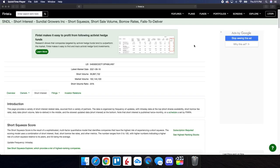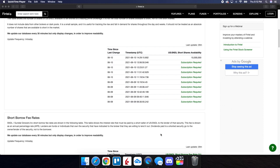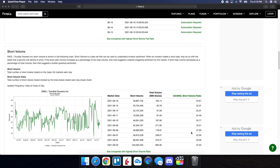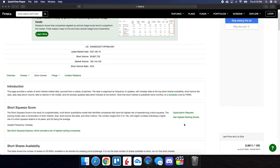Now on Fintel, we're going to take a look at the short interest information for SNDL. The short volume ratio is at 25%, and this is taking into consideration the close from yesterday. Out of 162 million shares that were traded, almost 40 million of those shares were actually sold short. As we scroll down on the page, short shares availability is at 10 million, updated 29 minutes ago. The short borrow fee rate is at 1.63%. Taking a look at the history of the short volume ratio, we can definitely see from the 15th it has gone up to 24.61 from 22.37.